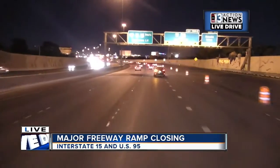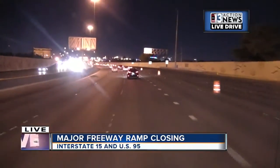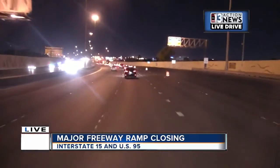The 95 South to 15 South ramp is now closed. It's going to be closed until 10 o'clock tonight. You can see all of the cones here. This is so crews can prepare to demolish a bridge over Symphony Park Drive.